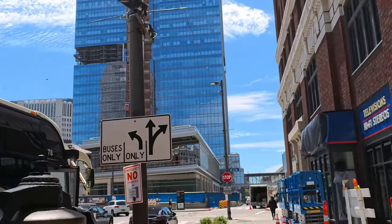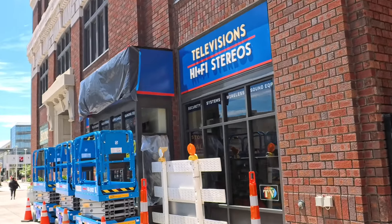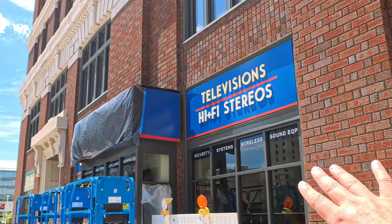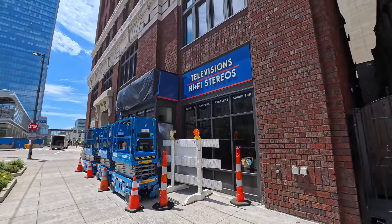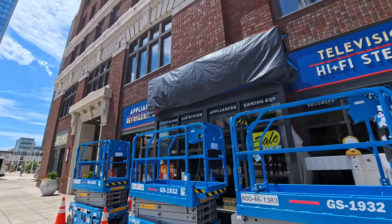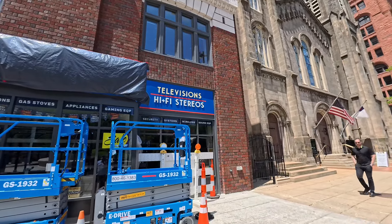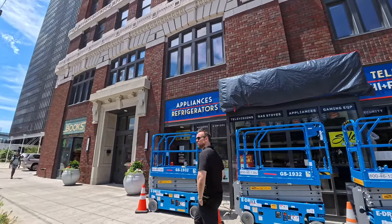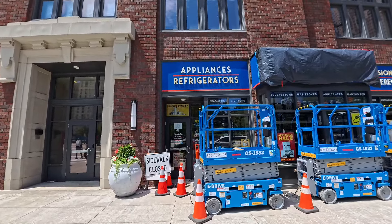They transformed this whole spot — it says 'televisions and hi-fi stereos.' This was all created for the movie; they built on this little extra section that wasn't there before. Color TV, all those advertisements — it says televisions, gas stoves, appliances, gaming equipment, security systems, wireless and sound equipment, appliances and refrigerators. There's a sign on there that says 'Do not enter — crew only.'